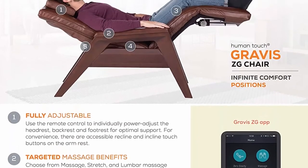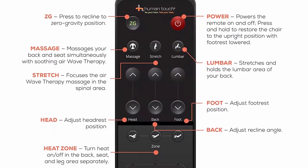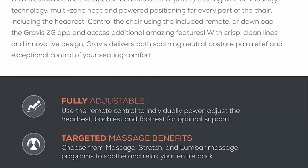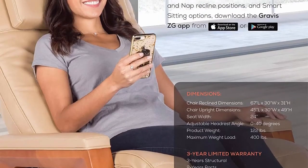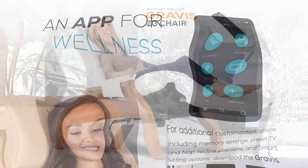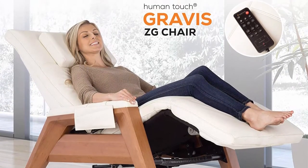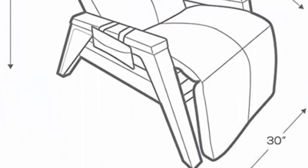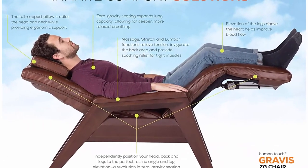Targeted massage benefits: choose from massage, stretch, and lumbar air massage programs to soothe and relax your entire back. Multiple Heat Zones: select from three targeted heat zones on the back, seat, and leg areas that can be turned on separately or simultaneously. One-step go-to-zero: recline into the comfort of zero gravity with a simple press and hold of the ZG button on the remote. Battery Backup safety feature will restore the chair to upright position in case of a power outage. 400 pounds weight capacity.